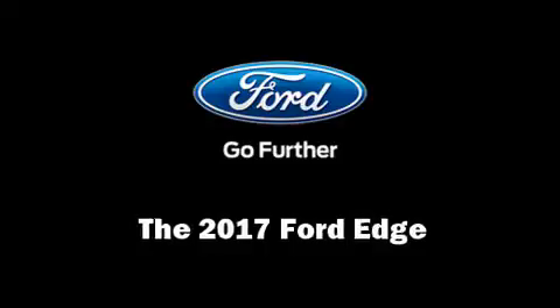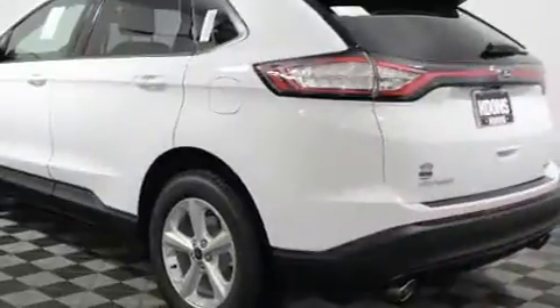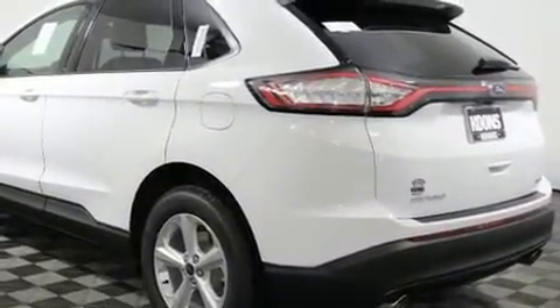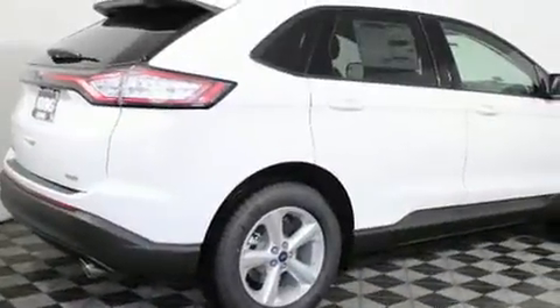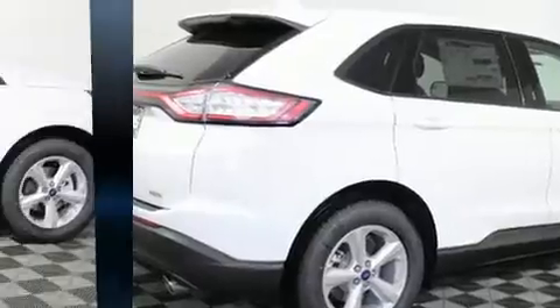You can expect a lot from the 2017 Ford Edge. It features a front-wheel drive platform, an automatic transmission, and a two-liter four-cylinder engine. Turbocharger technology provides forced air induction, enhancing performance while preserving fuel economy.